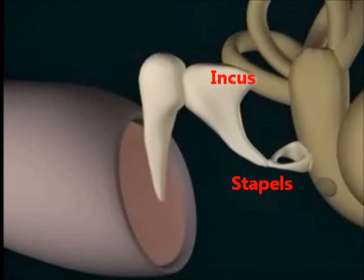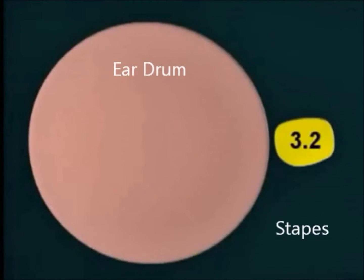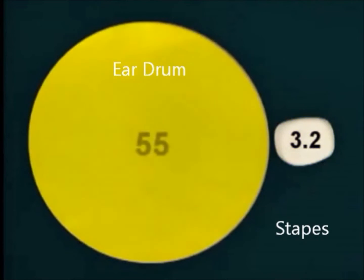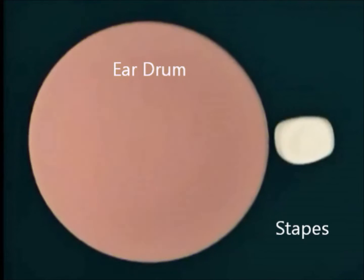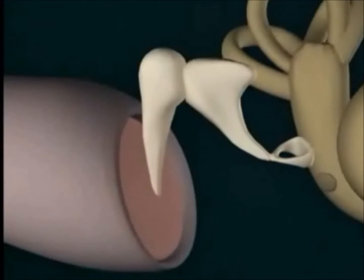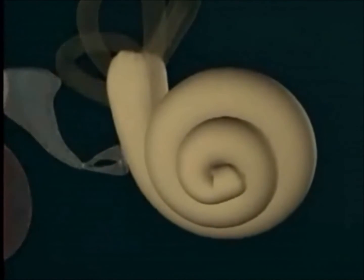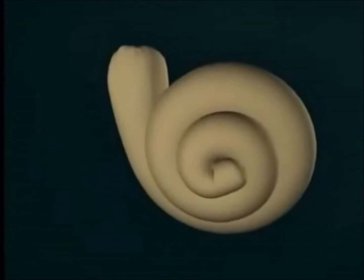The most significant increase in force comes from a system of hydraulic amplification. The face of the stapes has a surface area of 3.2 square millimeters, while the eardrum has a surface of 55 square millimeters. Using this, along with leverage through the malleus and incus, the final pressure is 22 times greater than when the sound first arrived.